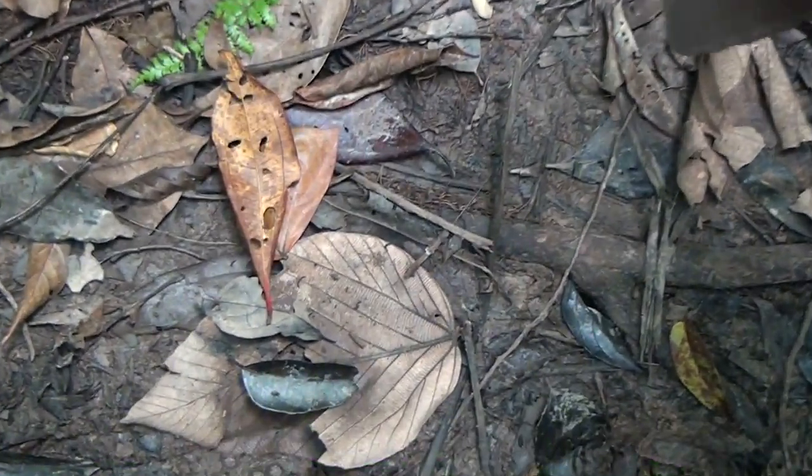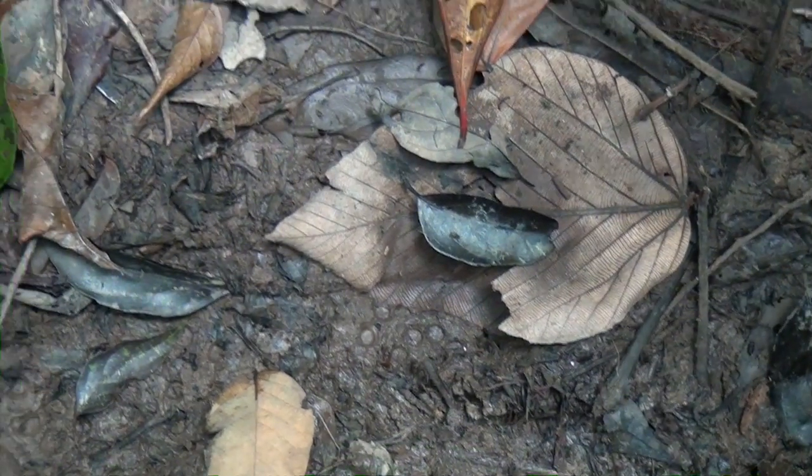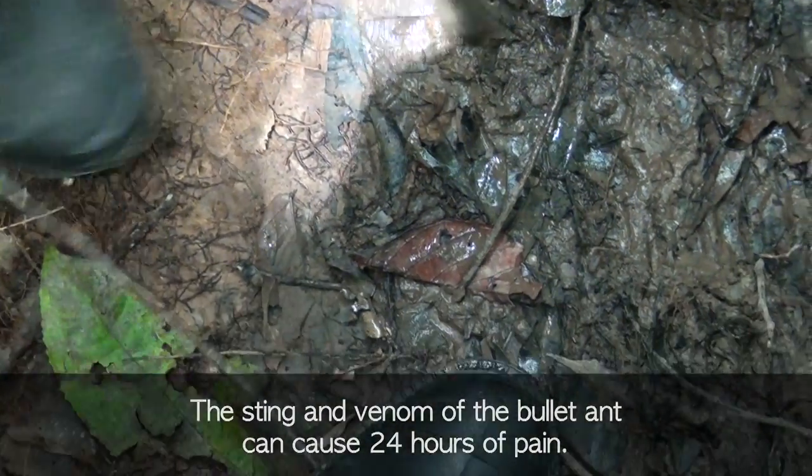There's a bullet ant — the nastiest ant in the world. There he is. He's not coming at me, is he? Yes. The bite is very harmless but the sting is what can give you 24 hours of pain. 24 hours is too much.